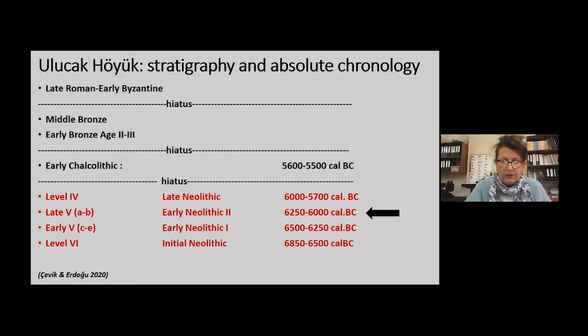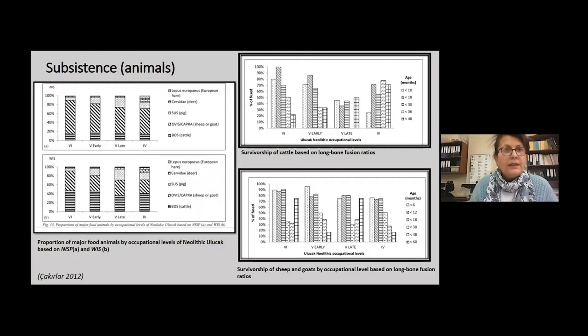As regards periodization criteria, the earliest horizon, level six, is different from the following periods by the absence of pottery and other clay objects. The distinction between level six and four has been made based on changes in building continuity. However, as will be discussed, it is the last quarter of the seventh millennium BC when social relations in the Ulucak community started to change.